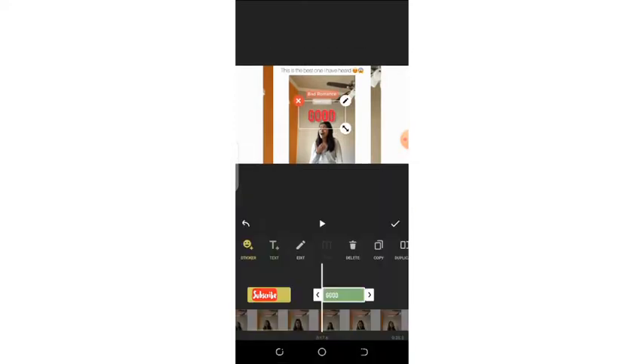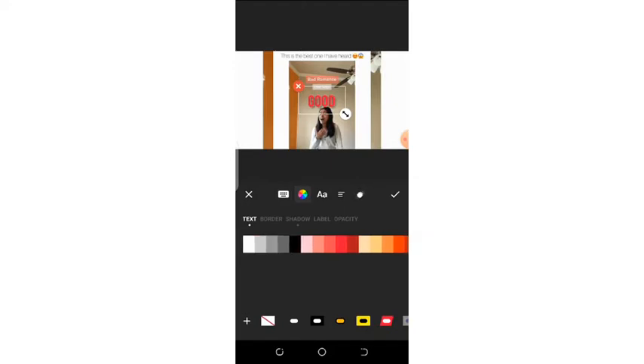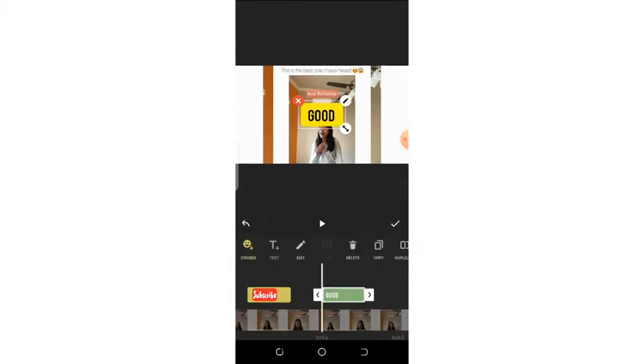You have the text section — let me type something. If you want to change the color of the text or the font, you tap on this icon and you will see the various colors. You can change your text to your favorite color, and you can add some background to your text and change it to various colors. You can see that InShot is indeed a wonderful app.